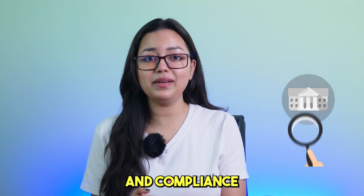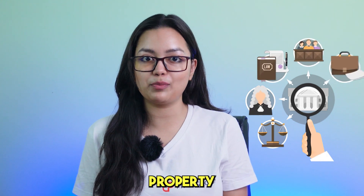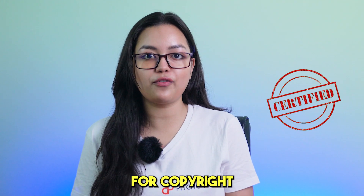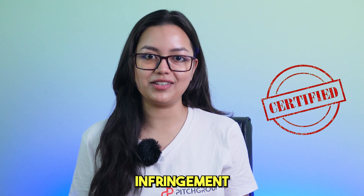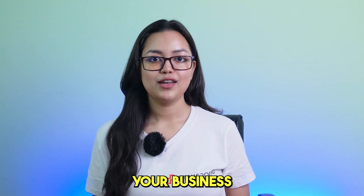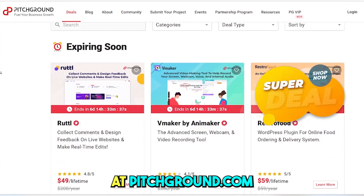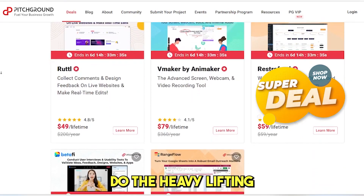And for the legal and compliance buffs out there, Allardbits helps you to protect your intellectual property by tracking others for copyright or trademark infringement. Keep up to date with regulations and laws that may affect your business. Get your lifetime license today exclusively at pitchground.com and let Allardbits do the heavy lifting.